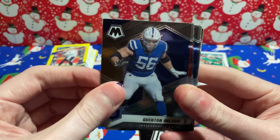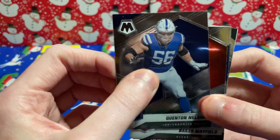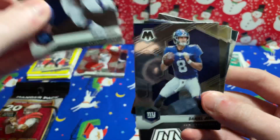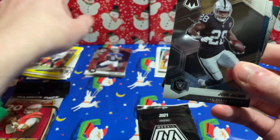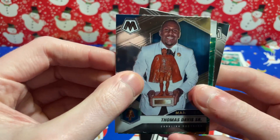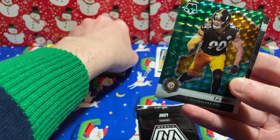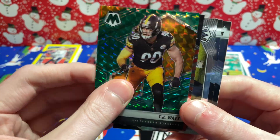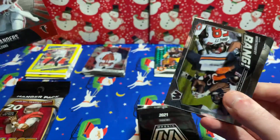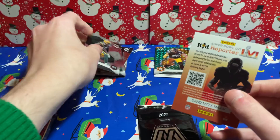We got Quentin Nelson — don't know off the top of my head what I need for this set. Baker had a hell of a game today on Christmas Day. Danny Dimes, Josh Jacobs, Peyton Manning on the Super Bowl MVPs insert. Thomas Davis Sr. — I do not have that one. Got a green for the Steelers. TJ Watt — his brother is lighting it up right now on Sunday Night Football. And Deion — that Hall of Fame insert, making waves this year. David Montgomery, Eric Stokes, and Devonta Smith — that's not a bad one.